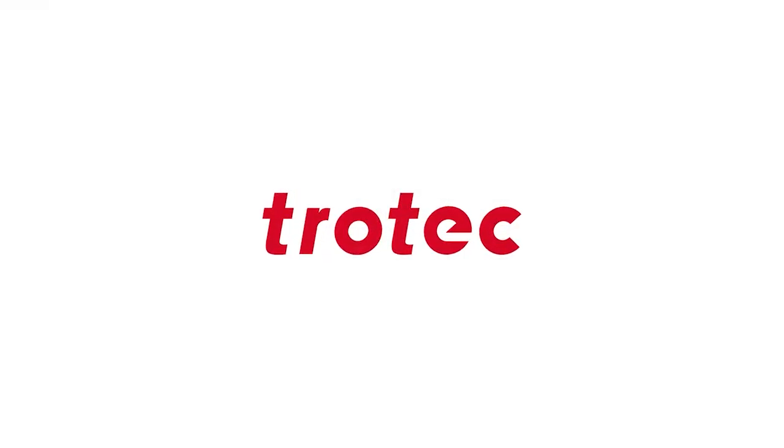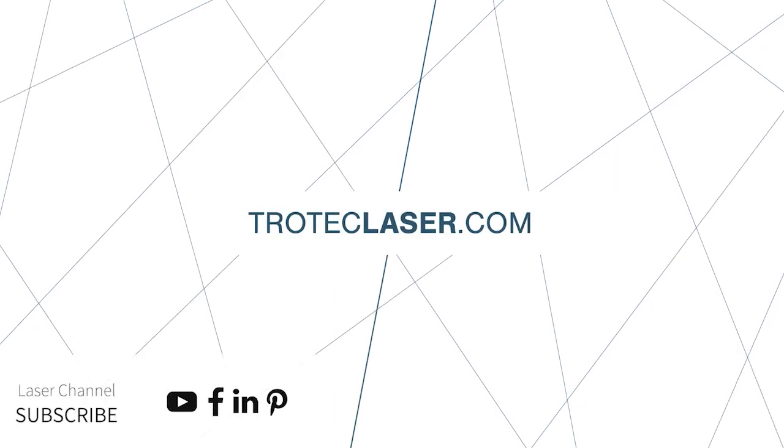Our web session is coming to an end. If there are any open questions we couldn't answer, please join our online demos and use the virtual matchmaking tool to talk directly to our experts and find your perfect laser solution together with us. Thank you very much to all participants and our laser experts.